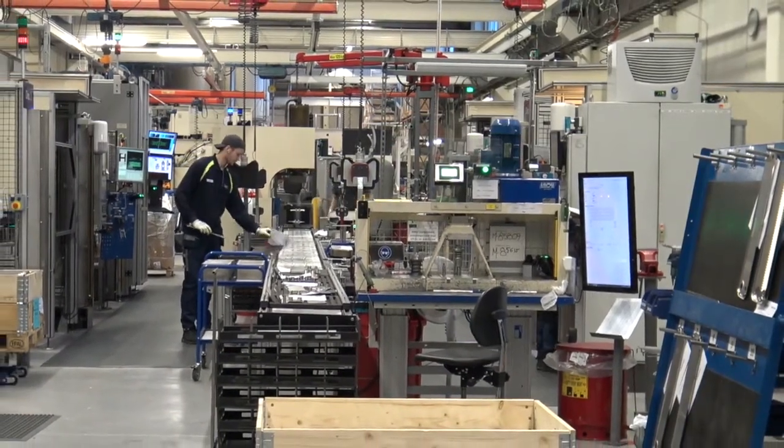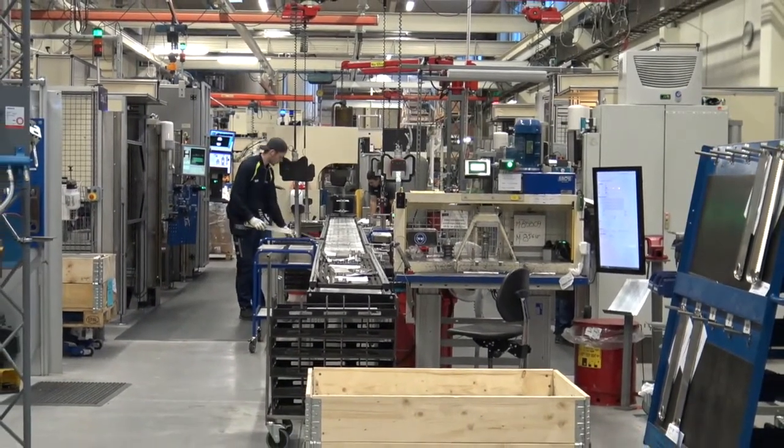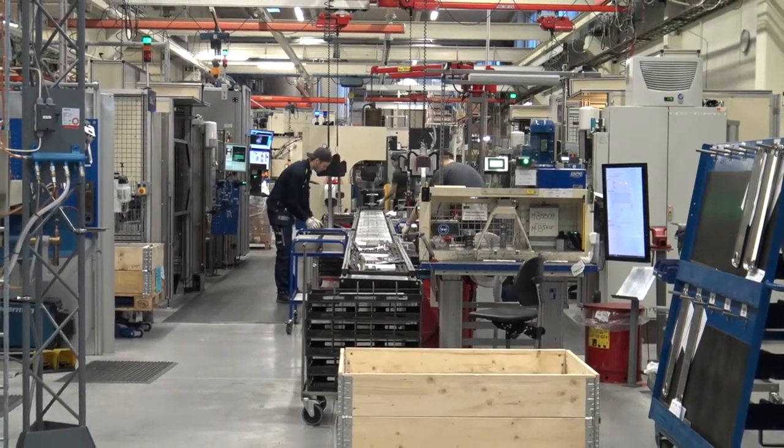Since 2003, Alfa Laval has built fusion bonded plate heat exchangers and today has a highly automated, volume production factory dedicated to Alfa Nova.